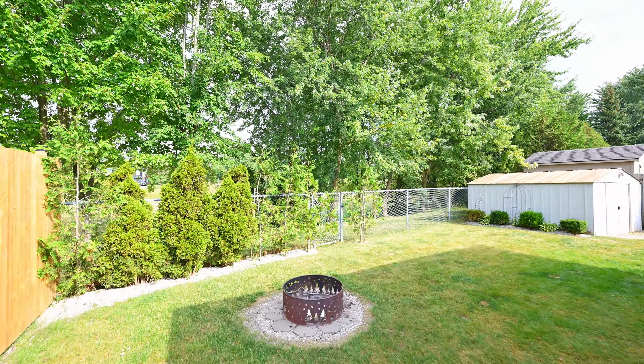Thank you for previewing this home. If you drop by the open house, I won't give you a steak, but I'll give you a tour. I'm Donna Dewis with Royal LePage Royal City Realty — I look forward to seeing you.